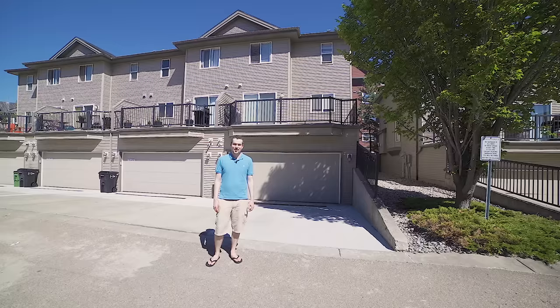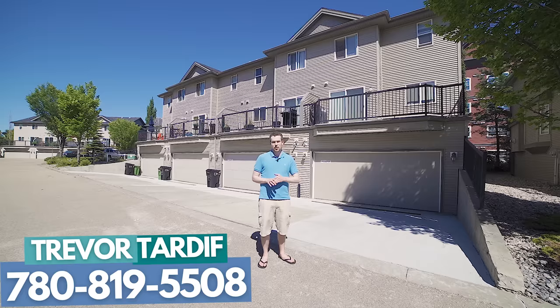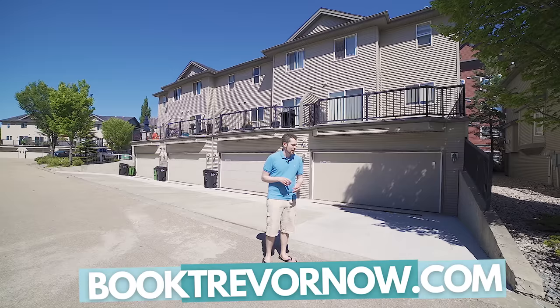I hope you've enjoyed this video. If you're interested in taking a look at this property in person, you can reach me directly at 780-819-5508 or go to booktrevornow.com, select a time on my calendar, and I'll call you. Or if you're already working with a real estate agent, just tell them to reach out to me and we can set up a showing. Thanks for watching — click over here for a playlist of more video walkthrough tours, or subscribe so you never miss another video.